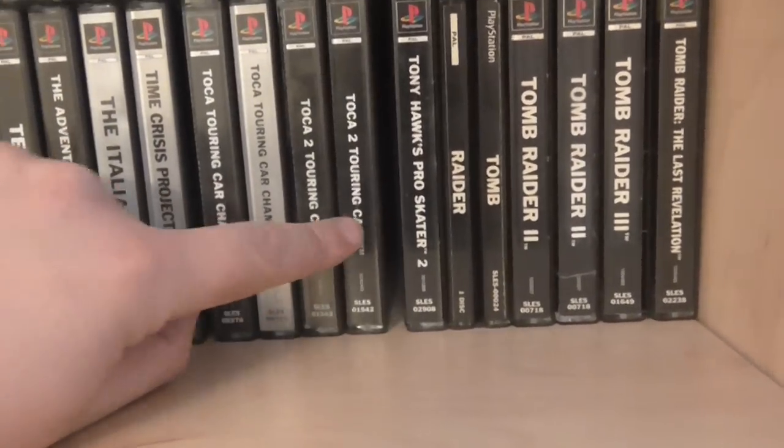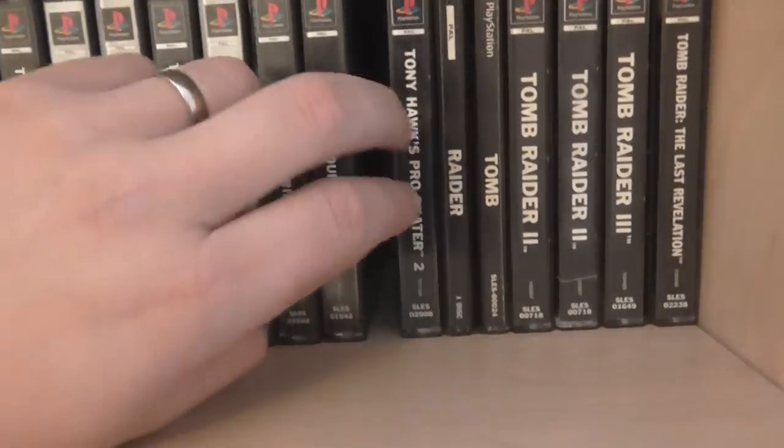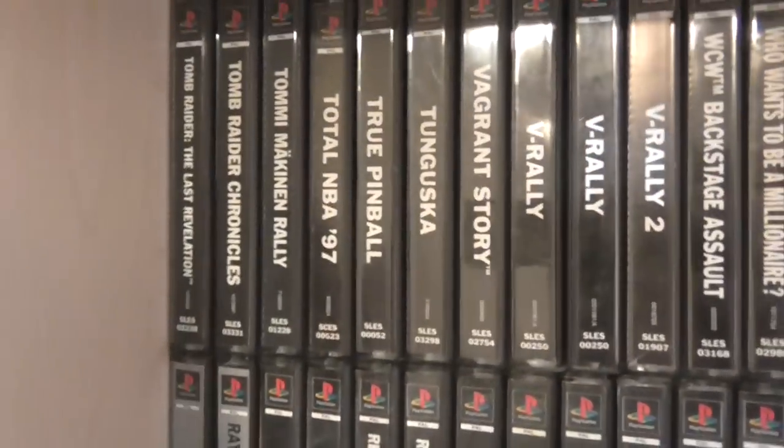The Toca series — hours and hours I played these back in the day, amazing games. Then we'll get on to Tony Hawk's — I've actually got the original Tony Hawk's, it might be in the other collection. And then we've got Tomb Raiders: 2, 3, Revelations, Chronicles — all of them complete now.